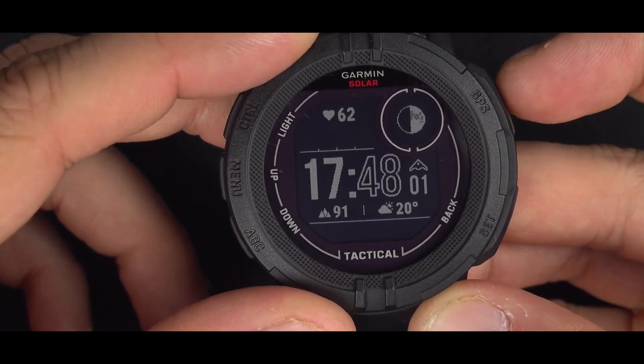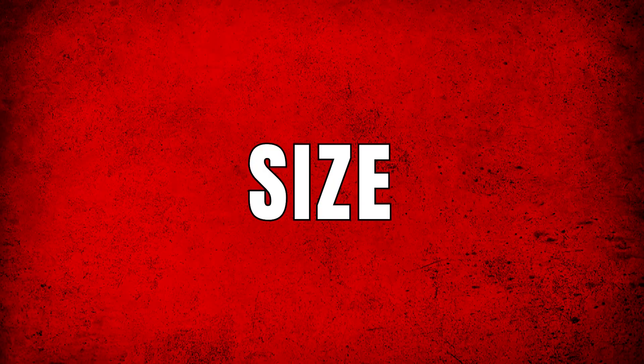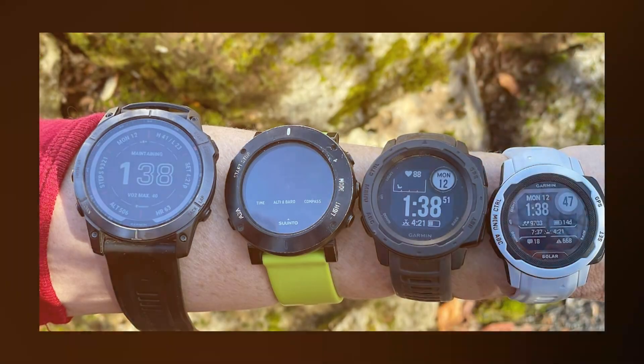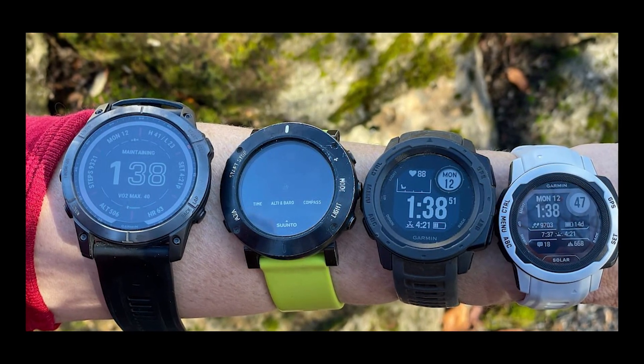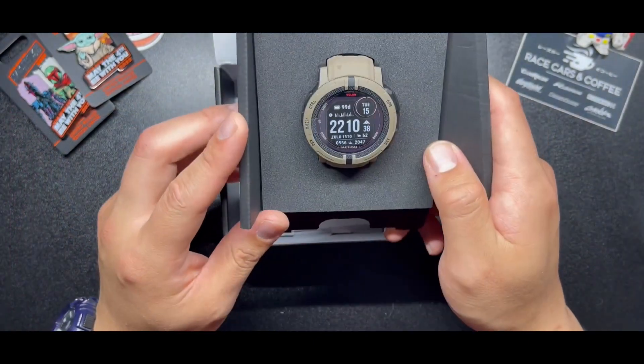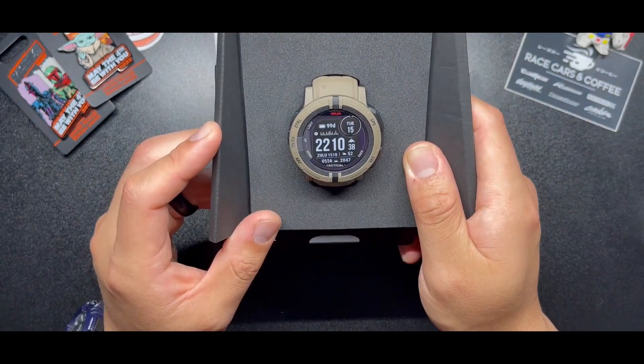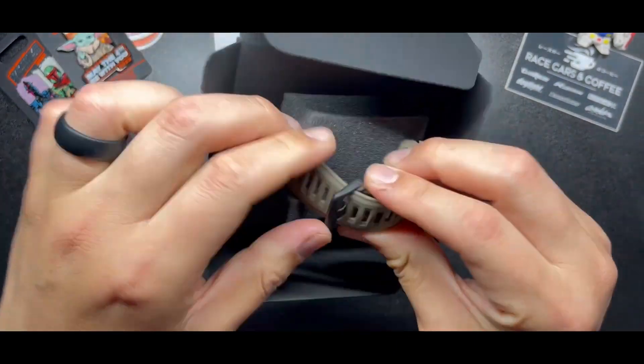Should I get the Garmin Instinct 2, 2S, or 2X? The main differences between the three models are size, weight, and battery life. The Instinct 2S is significantly smaller and lighter than the Instinct 2 — I think the S in 2S means smaller. If you have a smaller wrist circumference, I recommend getting the 2S. I have tested both versions and I much prefer the 2S.